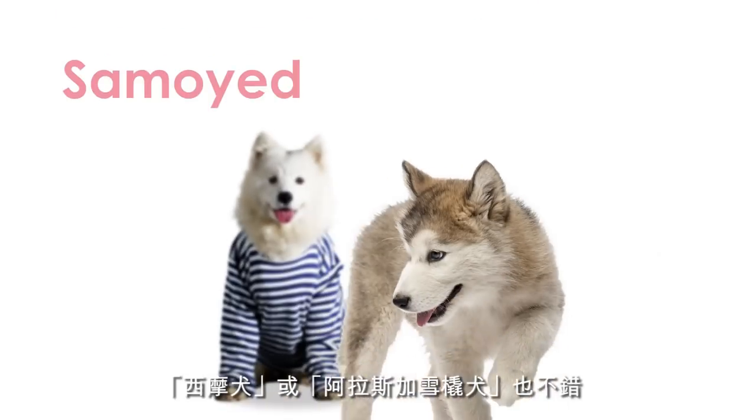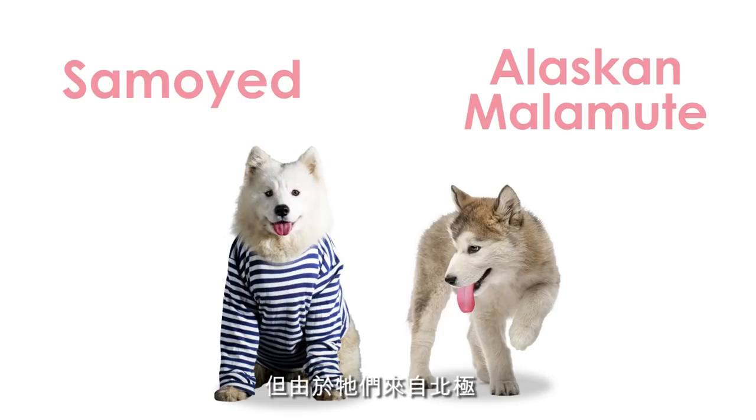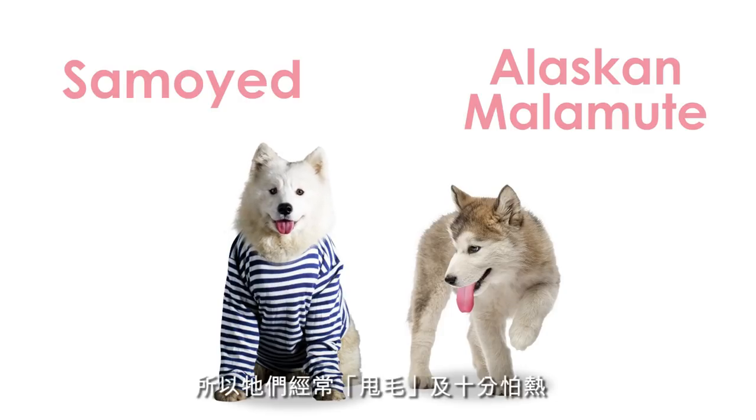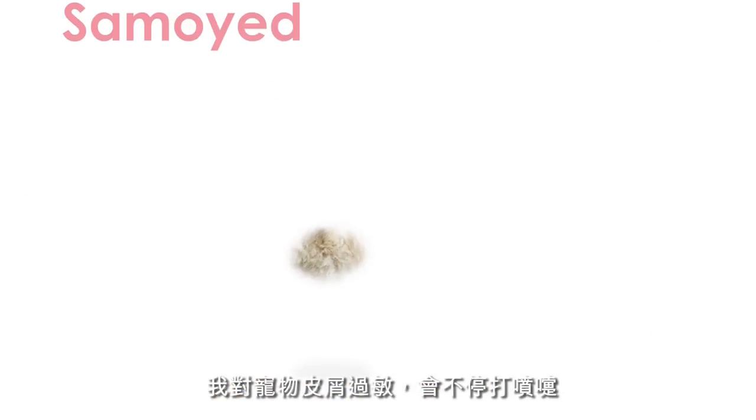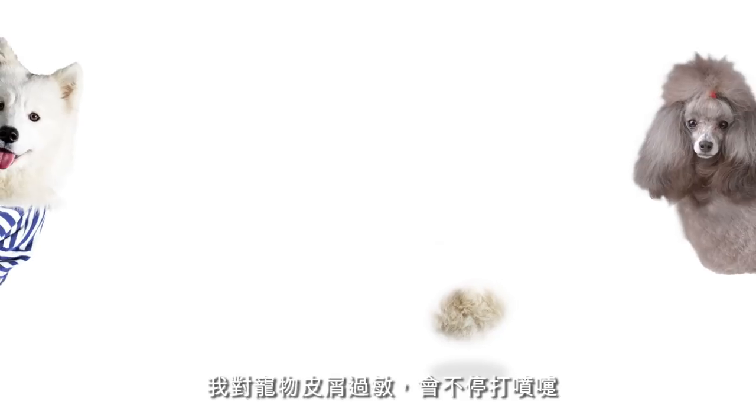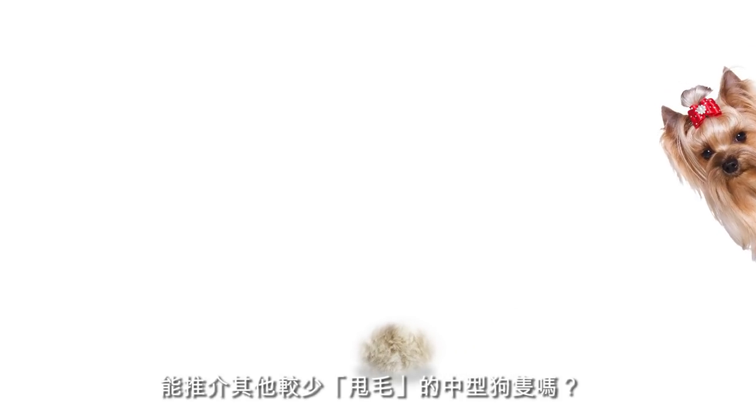Or a Samoyed. Or an Alaskan Malamute puppy. But these breeds were originally from the Arctic, so they tend to shed a lot and overheat easily in summer. I'm allergic to pet dander, which makes me sneeze nonstop. Are there medium-sized dogs that don't shed as much?